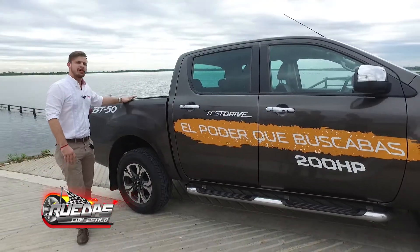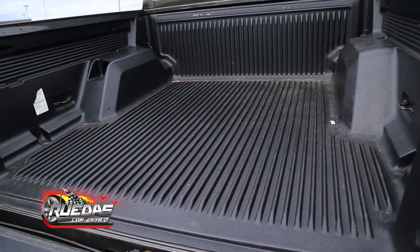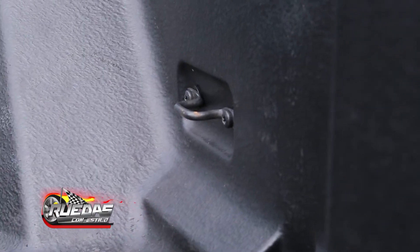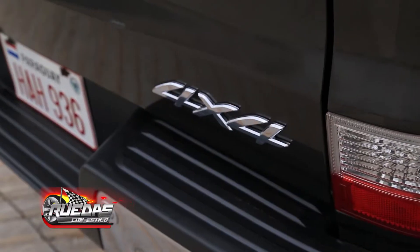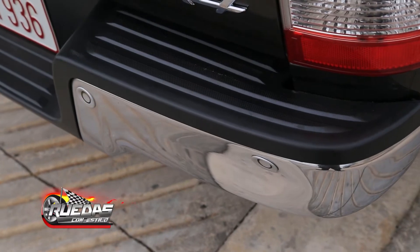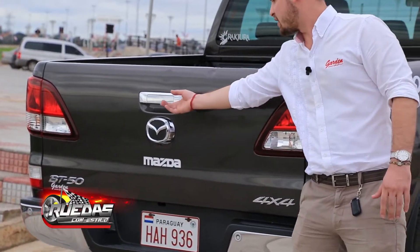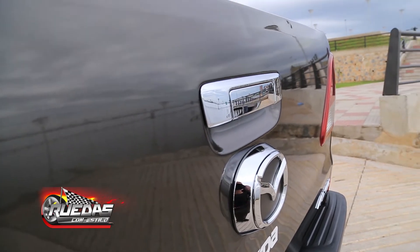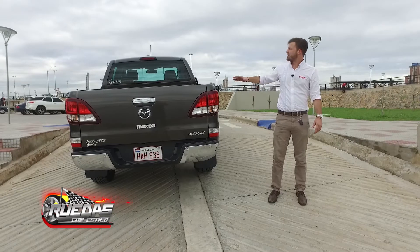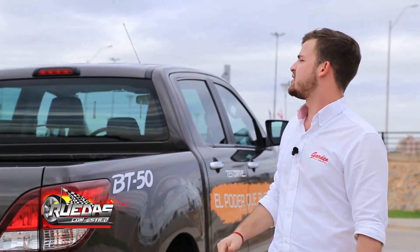En la parte posterior nos encontramos con la carrocería que tiene una capacidad de mil kilos. Además tiene el cobertor de fábrica y unos sujetadores para colocar aproximadamente 4 a 5 ganchos. En la parte trasera podemos visualizar los sensores de proximidad, una manija de apertura con detalles cromados, y debajo del logo tenemos la cámara de retroceso. Por la parte de arriba tenemos la tercera luz de freno, visible desde una distancia bastante considerable.